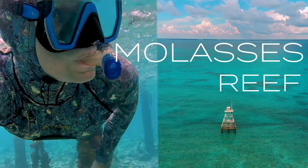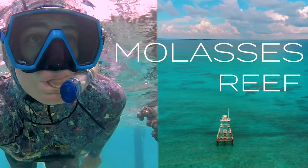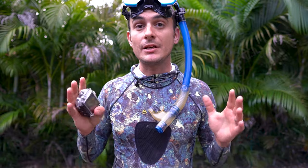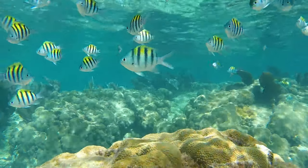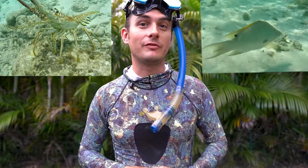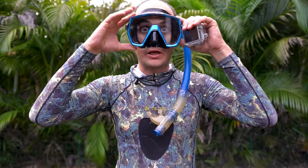In this video we explore Molasses Reef in Key Largo, Florida. This is one of the most popular dive and snorkel sites in the Keys but is still home to some of the most beautiful tropical fish in Florida. On this trip we come across two of the tastiest species on the reef, so let's have a look.